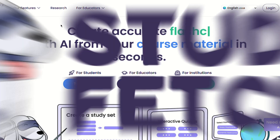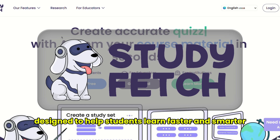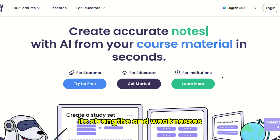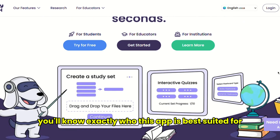In this video, I'll be reviewing StudyFetch, a powerful AI-driven study tool designed to help students learn faster and smarter. We'll go over its key features, its strengths and weaknesses, and by the end, you'll know exactly who this app is best suited for.